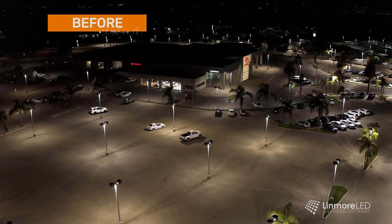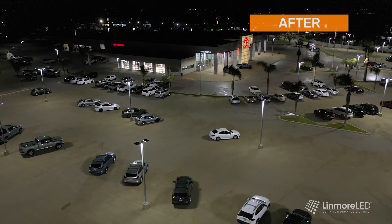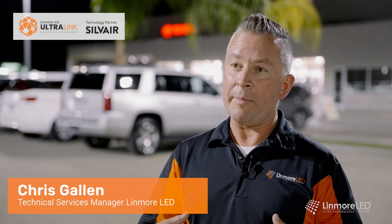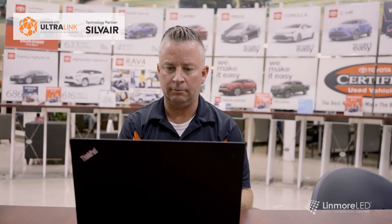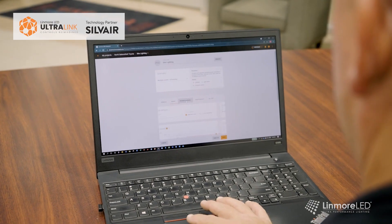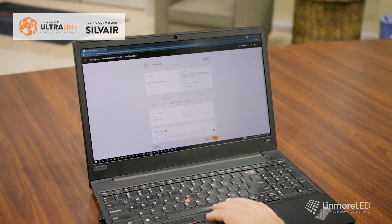It makes our job easier — we can do it faster and more efficiently. The wonderful thing about using the Ultralink Bluetooth platform is it starts as a web-based application, so you use your computer to set up the control scenarios that the end user desires. Then that information can be passed to the installation contractor or whoever is going to be doing the final setup, and they do this using the iOS platform.